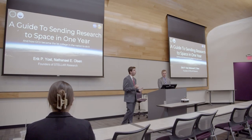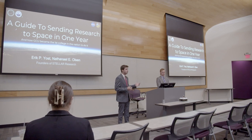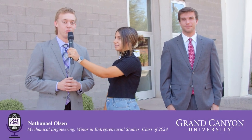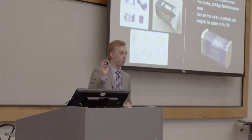We're going to be explaining how to send research to space in one year, and we're going to explain how GCU became the first college in the nation to do it. I'm here with Nathan and Eric. Nathan, what did you just present on? So we just presented on a guide to sending research to space in a year. This past year Eric and I worked on the Stellar program — we actually sent humanitarian research to the International Space Station. Through this presentation we showed what you need to do and what we actually did from the Stellar side to get this program set up and how we were successful in doing it.